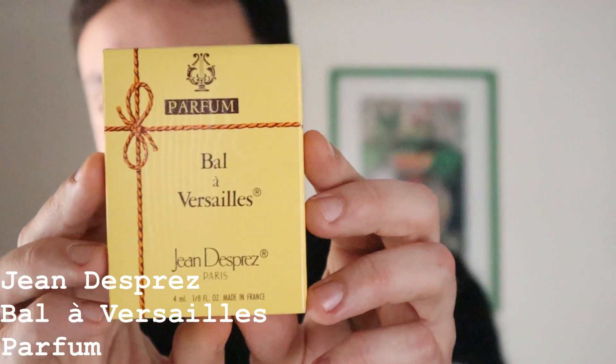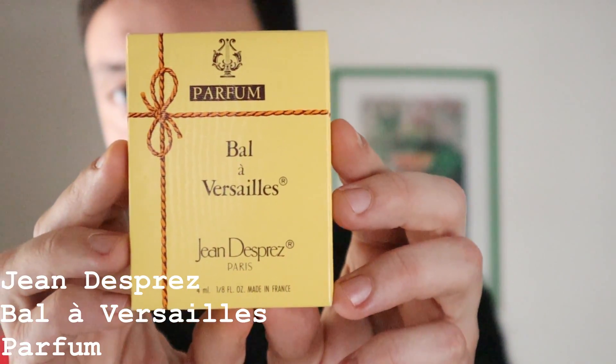The first honorable mention is a thrilling vintage perfume, something that is not so easy to find nowadays — only in some auctions on eBay or maybe in some fragrance groups. Not many people want to sell this perfume, and it's none other than Bal à Versailles from Jean Desprez.